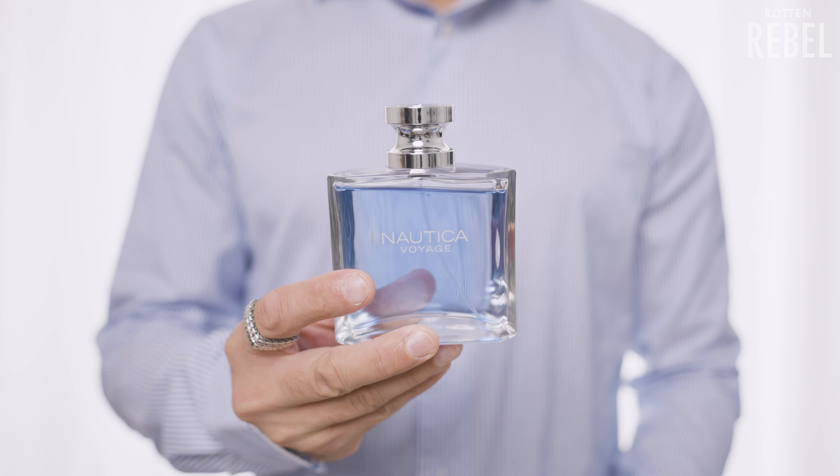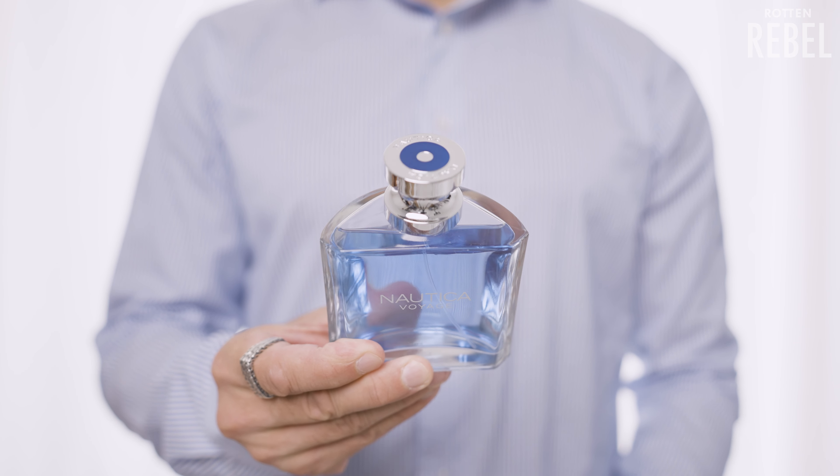Nautica Voyage is a fresh aquatic that I even got compliments for from people who are usually not into aquatics, and it's definitely a freshie that will land you a compliment or two. The performance is about average so do not expect it to be beast mode — I recommend spraying a lot and carrying an atomizer with you if you are out for a longer period of time. But I'm not complaining when 100ml of this only costs me 20 bucks. Get it if you enjoy fresh fragrances that are more on the aquatic and green side of things with a fruity and floral touch. This is a great cheap summer fragrance for men.